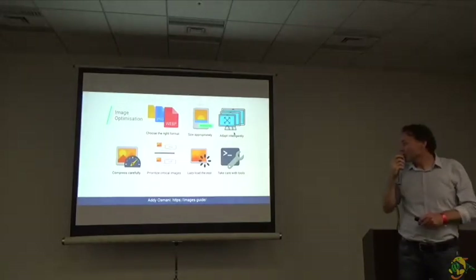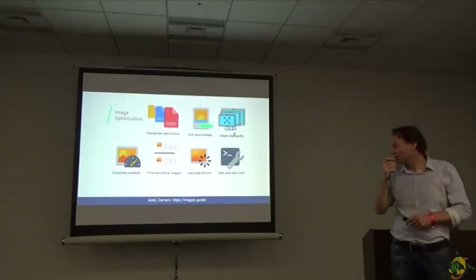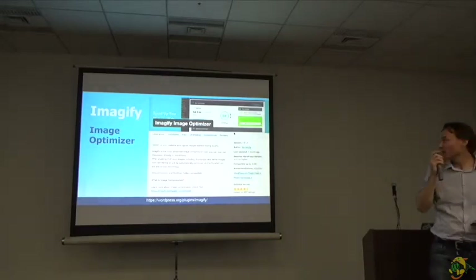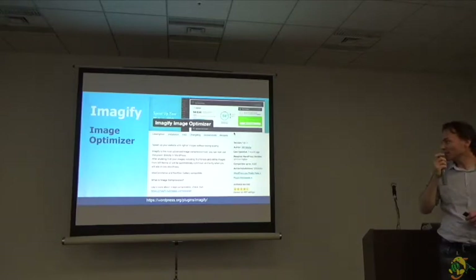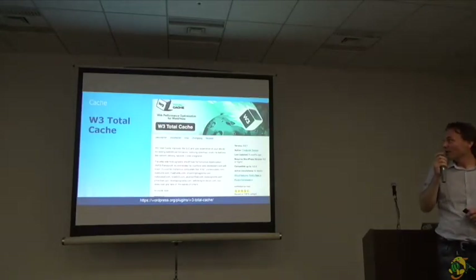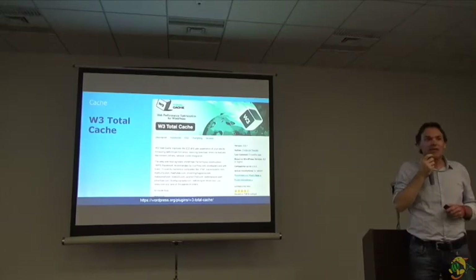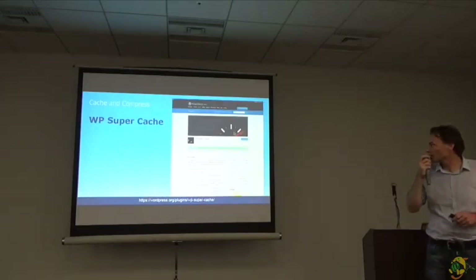For optimizing images, there's a very good guide by Andy Osmani that explains how and which images you need to optimize. You can also use plugins to optimize images. I'm using Imageify right now, which automatically compresses and optimizes your images when uploading to your WordPress site. It's really easy and you don't have to worry about users uploading too-large files. For caching, you need to cache as much as possible. By caching, you don't put too much pressure on your database — you turn the dynamic content into static HTML, which loads much faster. I'm using W3 Total Cache, but you also have WP Super Cache from Automattic.